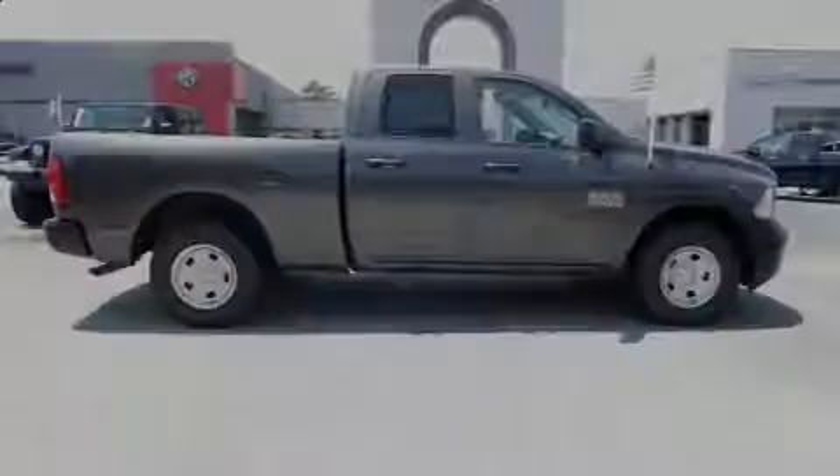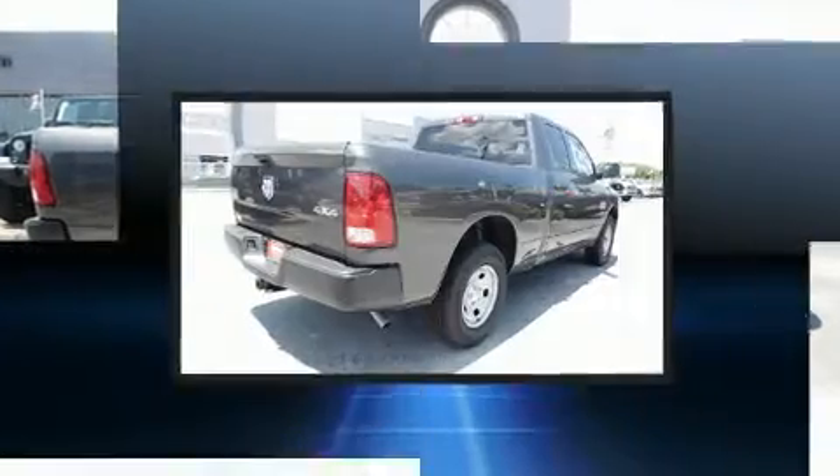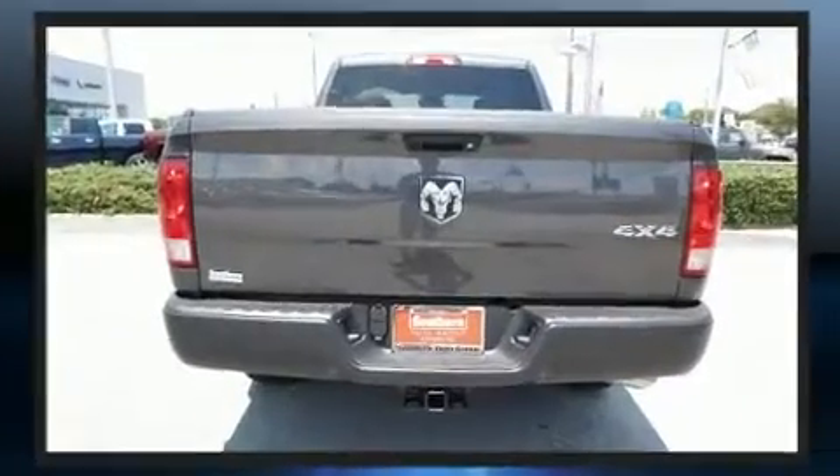Introducing the 2018 Ram 1500. This four-door, six-passenger truck leads among competitors in its segment. It features four-wheel drive capabilities, a durable automatic transmission, and a refined six-cylinder engine.